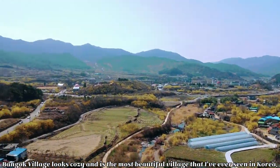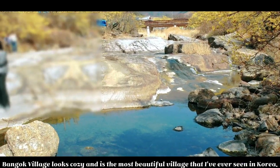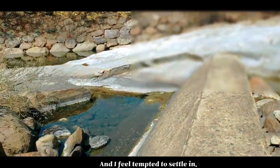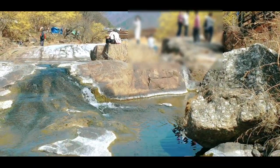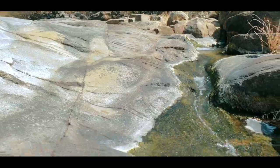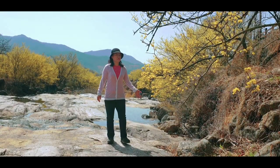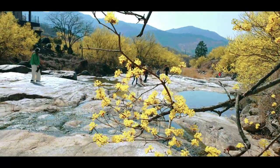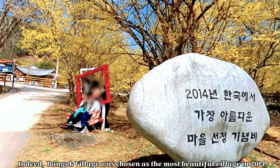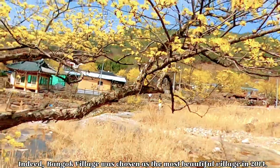Bango village looks cozy, and it's the most beautiful village that I've ever seen in Korea. I feel tempted to settle in. Indeed, Bango village was chosen as the most beautiful village in 2013.